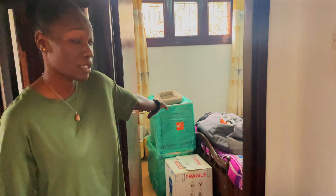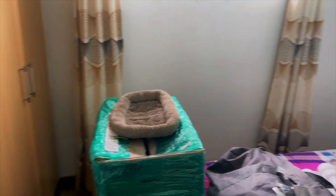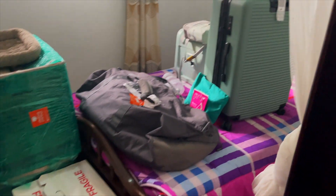This is an extra bedroom but it's just all of our boxes, luggage, and all the things — it's storage for us. And then the bedroom.